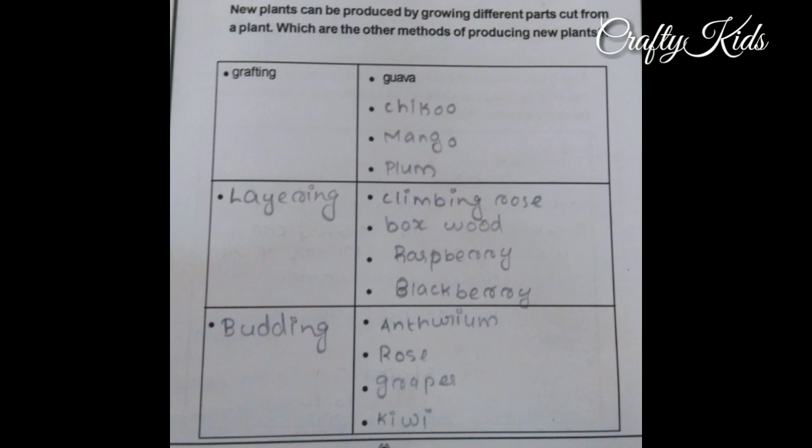Grafting: plants can be produced by joining parts of different plants. Examples of plants produced by grafting include Guava, Chikoo, Mango, and Plum.